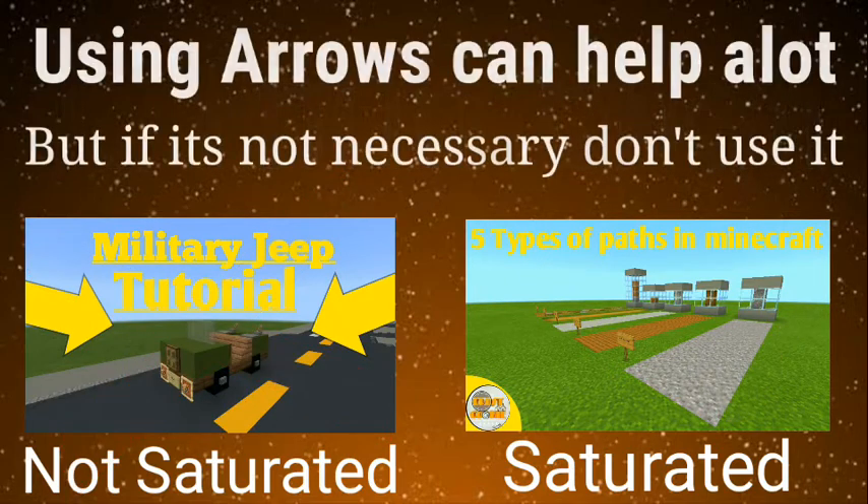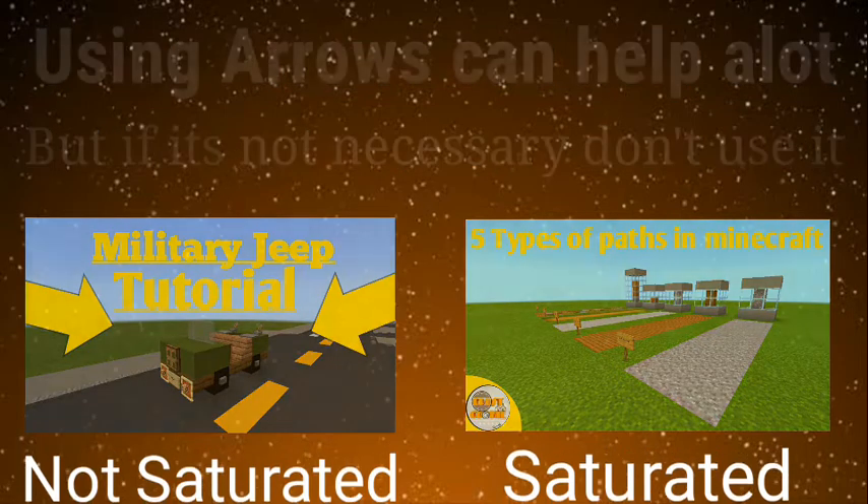Take note that using yellow or red colored text attracts a person's eye to read or to look at your thumbnail a lot more often.